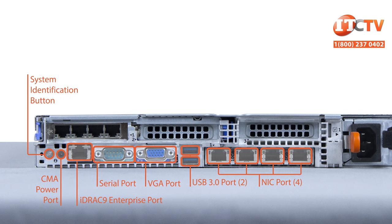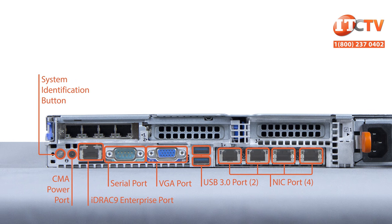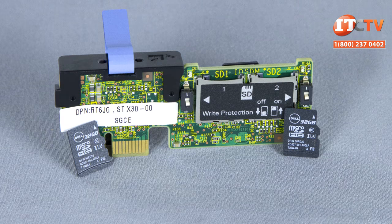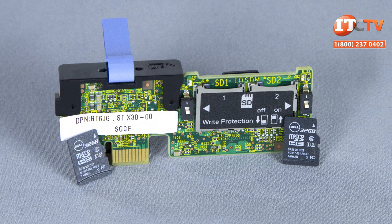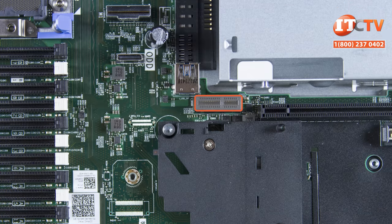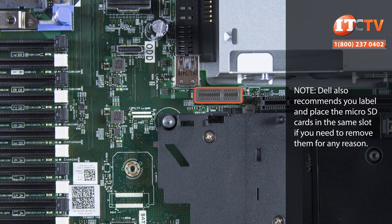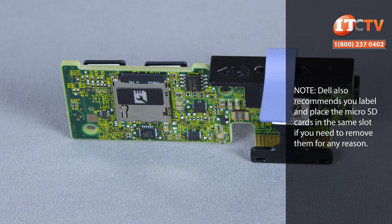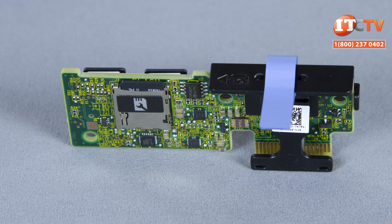The PowerEdge R640 supports USB ports, NIC ports, VGA ports, a serial connector, and an internal dual SD card module — a V-Flash card — that can be used to store disk images for iDRAC. The dual SD card module is installed in a proprietary PCIe-by-1 slot for fail-safe hypervisor support when used with two SD cards. The R640 also supports up to three additional PCIe add-on network interface controller cards.